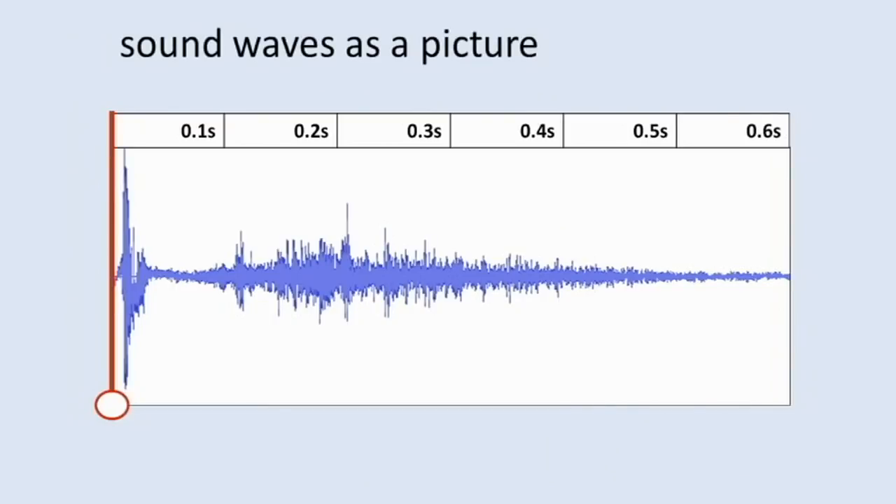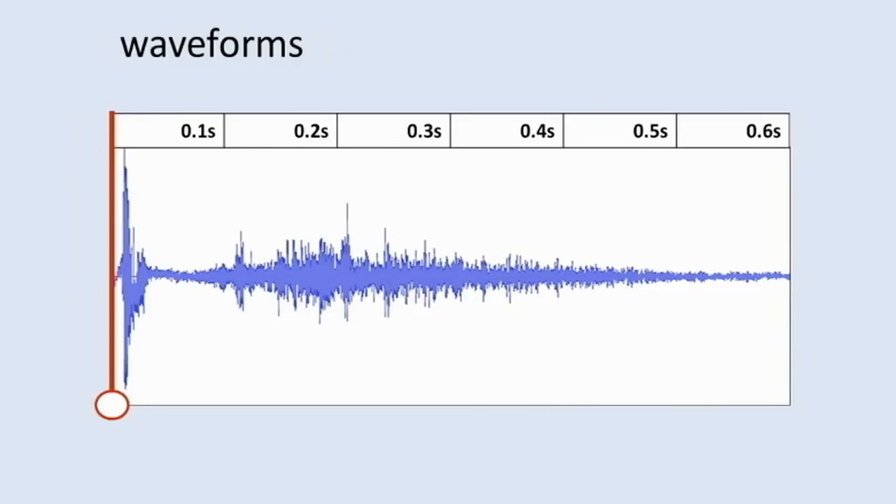We can also draw sound waves as pictures, called waveforms. In this picture, time goes to the right, and the thickness of the blue shape shows how loud the sound is over time. Let's listen to our balloon once again, this time with the picture.